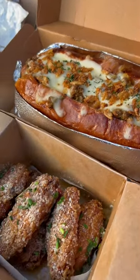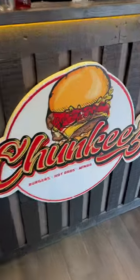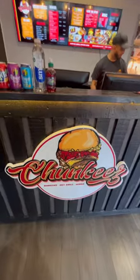A Philly cheesesteak hot dog, garlic parmesan wings, naga wings, and a juicy lucy burger — this is Chunky's in Milton Keynes. This is my first ever Milton Keynes review. I think we found a hidden gem — let me know if you're from Milton Keynes or surrounding areas.